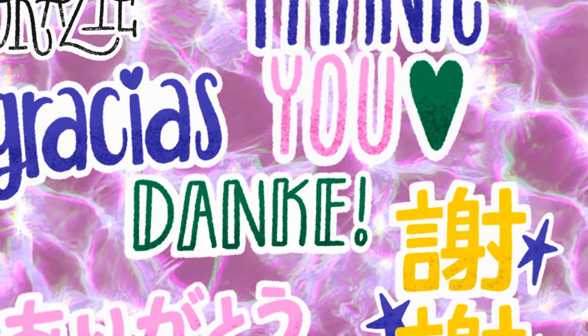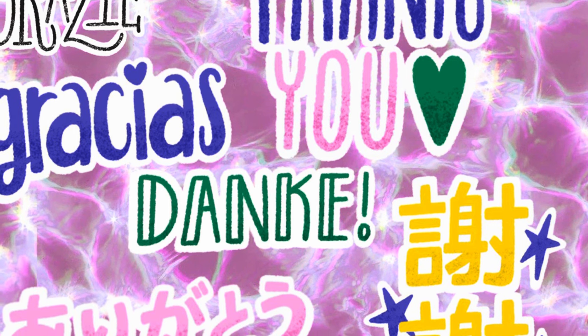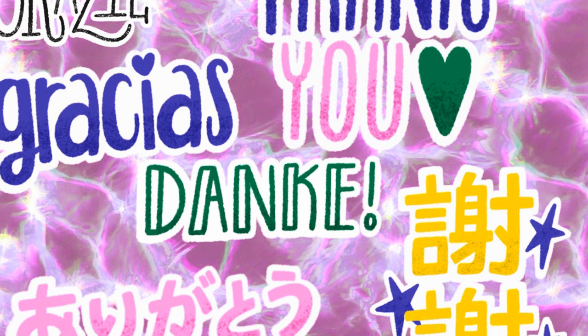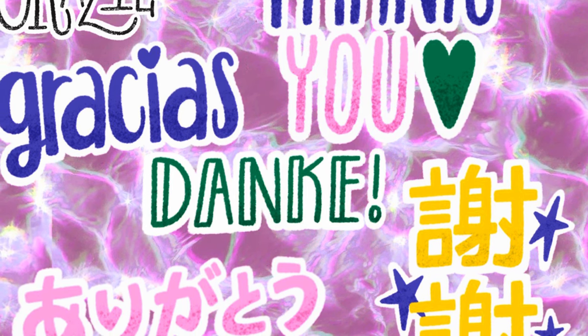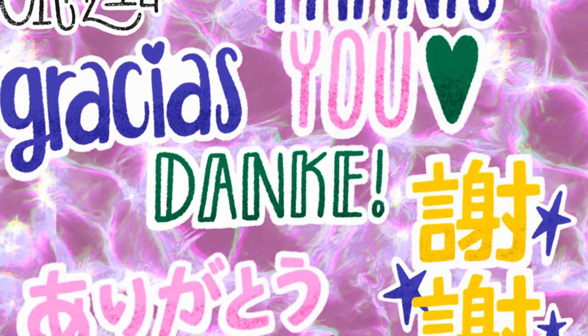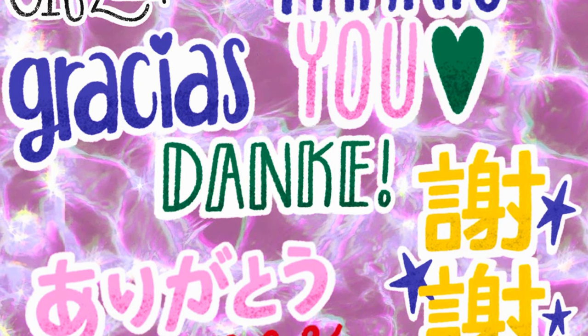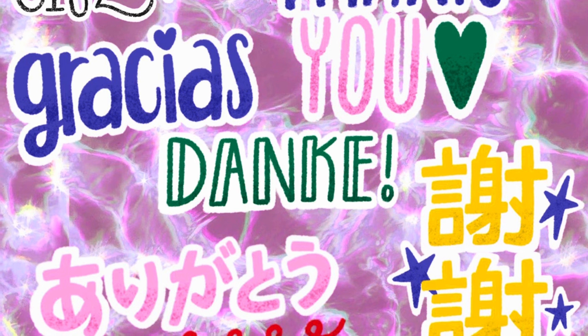That is all I have for this video. I truly hope that some of this stuff helps you out, and I hope that you find everything you are looking for tomorrow to complete your $5 off $25 scenarios. I'll catch y'all in the next one — bye!